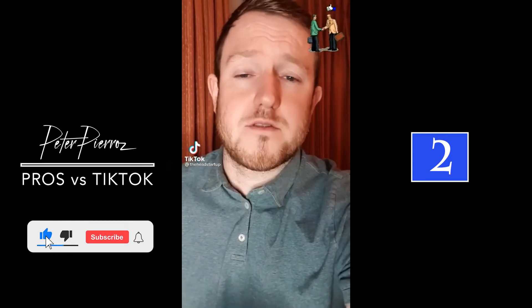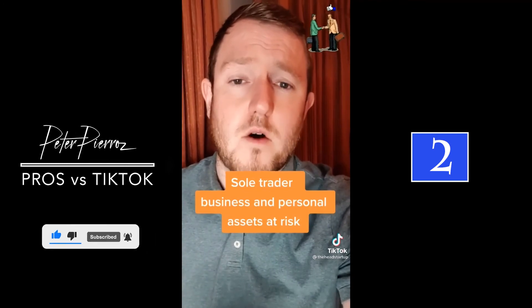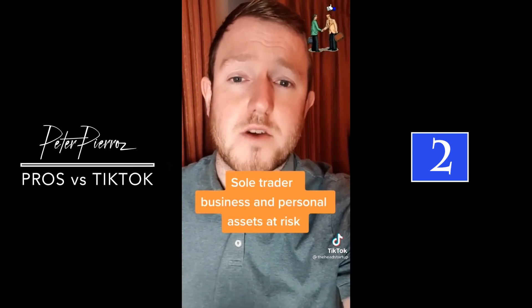You get the advantage of setting up as a limited company instead of being a sole trader. Let's say you start off as a sole trader and something goes horribly wrong and your business gets sued. Not only are the assets of the business at risk, but also your own personal assets are at risk if you can't repay any debts.